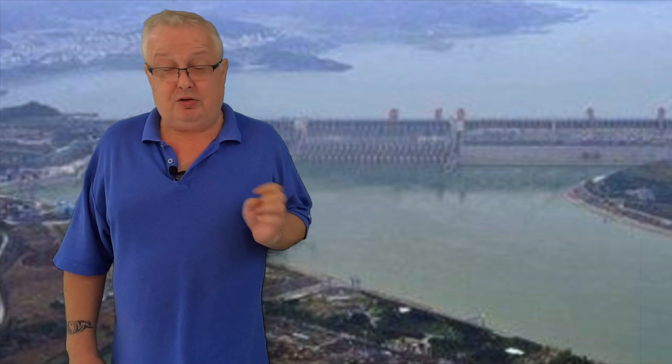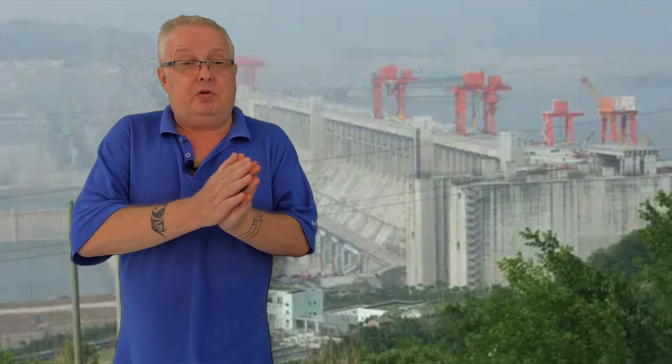Is the Three Gorges Dam like that? The information coming out of it is very sparse. Last year I spoke with someone whose relative actually works there, but trying to get information was difficult — I didn't want to pressure them because it's a sensitive issue in China. The Chinese government has remarked the Three Gorges Dam as an incredible success.